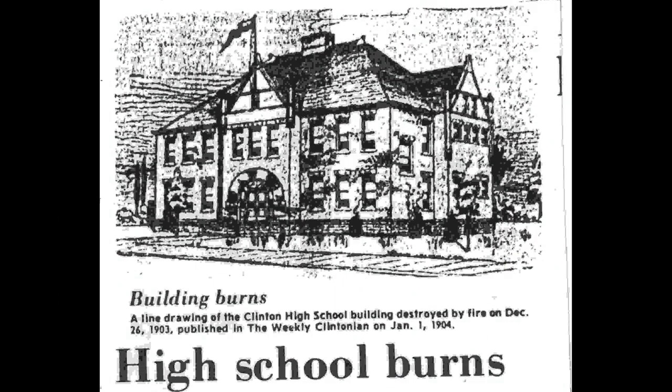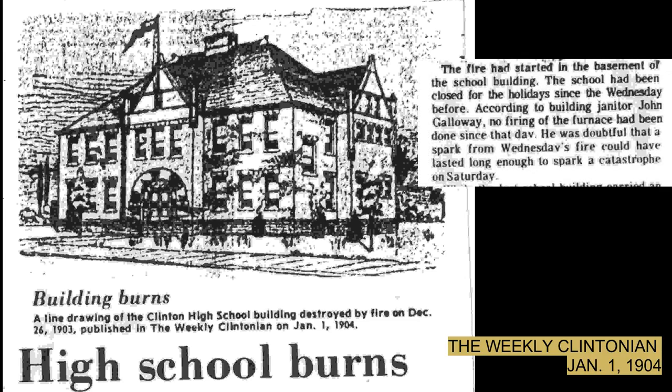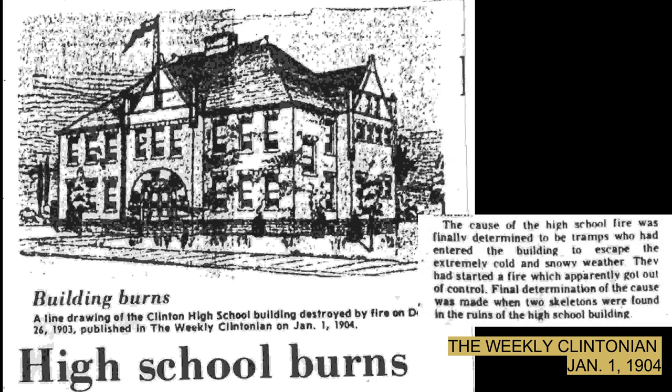Tragically, in 1903, the high school building burned down. The fire had started in the basement of the school building. The school had been closed for the holidays since the Wednesday before. According to the building janitor, John Galloway, no firing of the furnace had been done since that day. He was doubtful that a spark from Wednesday's fire could have lasted long enough to spark the catastrophe on Saturday. The cause of the high school fire was finally determined to be tramps who entered the building to escape the extremely cold and snowy weather. They had started a fire which apparently got out of control.